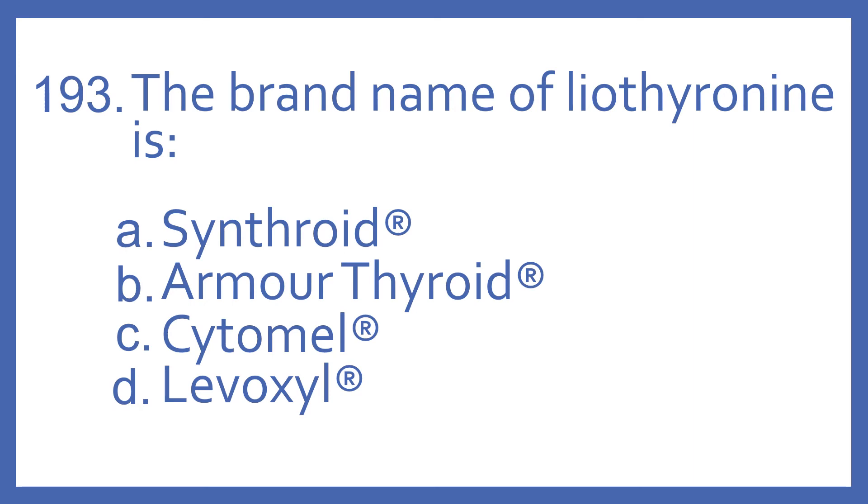Number 193. The brand name of liothyronine is: A. Synthroid, B. Armour Thyroid, C. Cytomel, or D. Levoxyl.